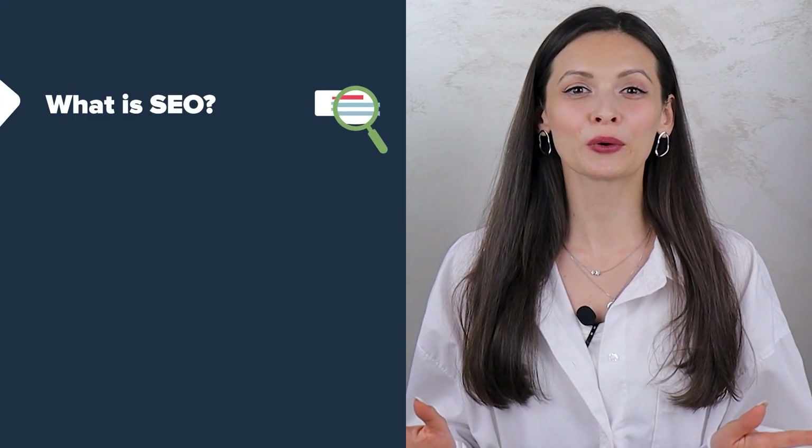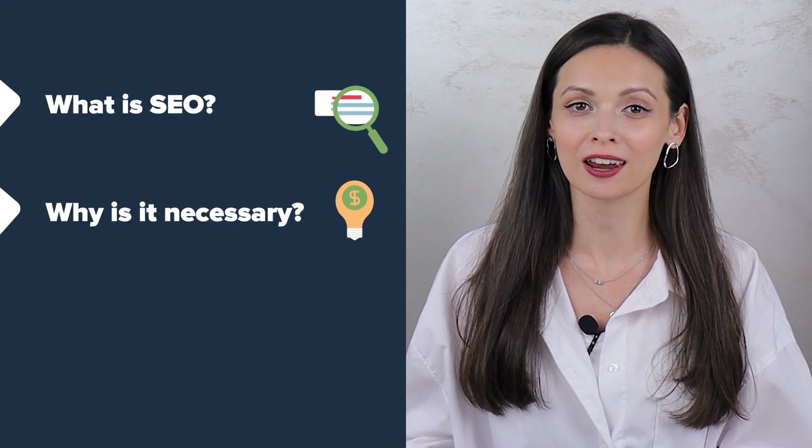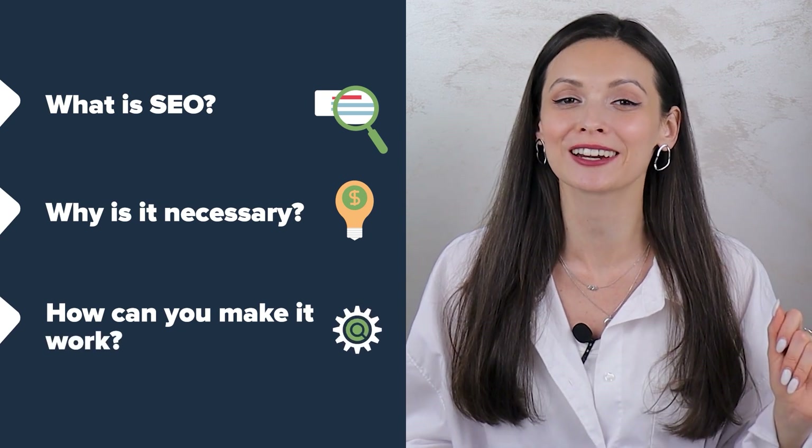Hello there and welcome back to Sellvia Academy! Today we'll show you what SEO is, why it's absolutely necessary for your store's promotion, and how you can easily make it work.